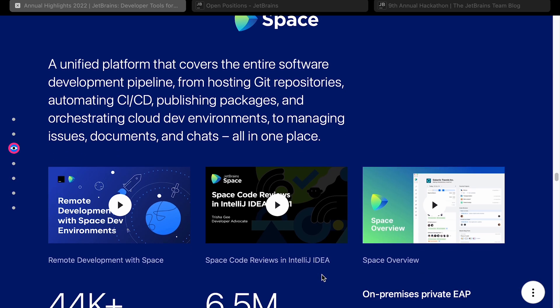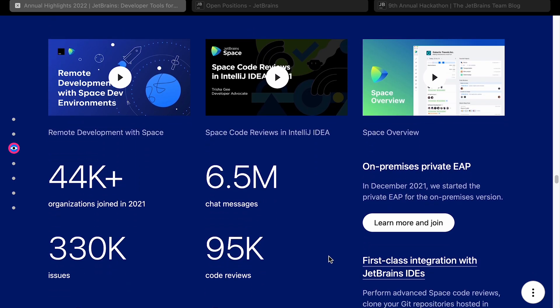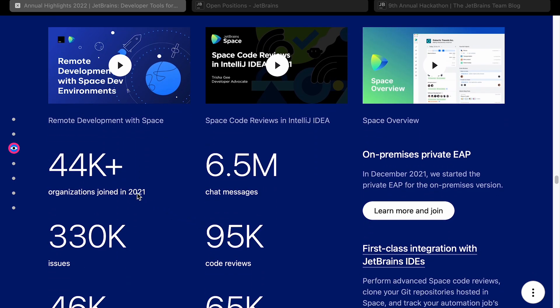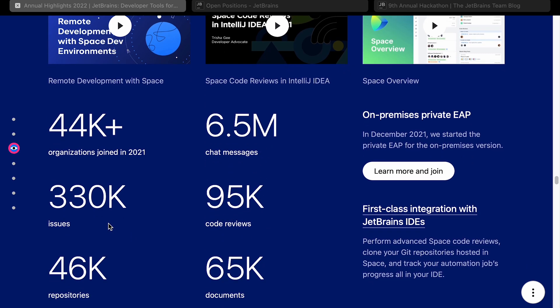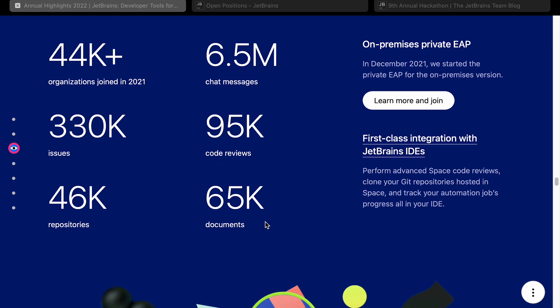Let's move on to Space from JetBrains, which seems like a catch-all space where you can do everything in one place — all your CI/CD pipelines, environments, issues, documents, everything. Let's see if it's got any traction. There are 44,000 plus organizations that joined in 2021, 6.5 million chat messages — though that metric goes up very quickly since any 'hello' counts. More useful: 330,000 issues, 95,000 code reviews, 65,000 documents, and 46,000 repositories.